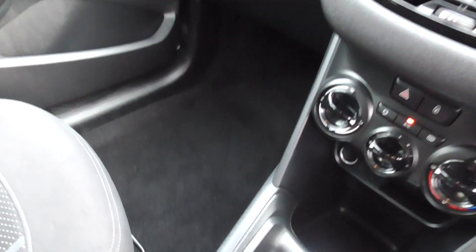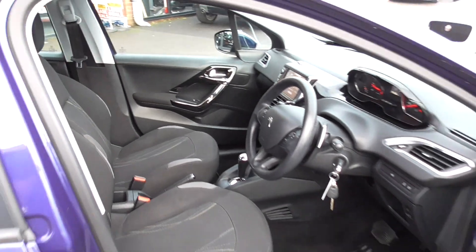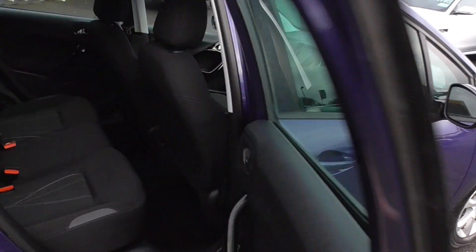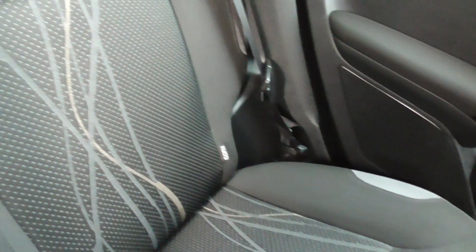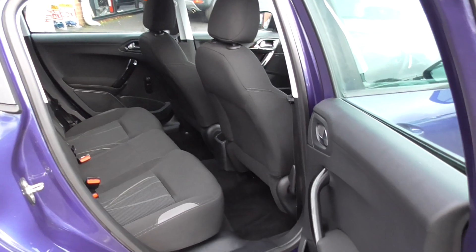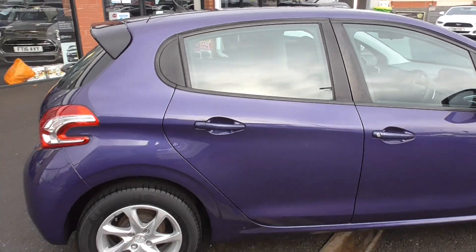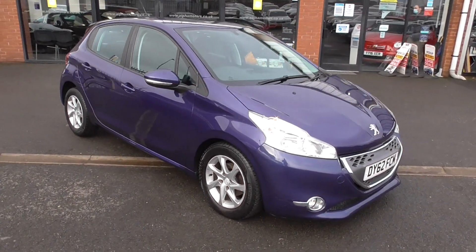The passenger seat is also in super order. There's a nice glove box and the carpets are all well-maintained. When the vehicle came to Alfa Motors we did a full interior valet — shampooed it — and the bodywork had a machine polish as well. Looking inside the rear of the car, it's in very, very good condition. There are Isofix points if you have baby seats. With two owners from new, both of whom have looked after it, you can tell it's had a well-maintained life. All the details are in the service book pictured on our website.